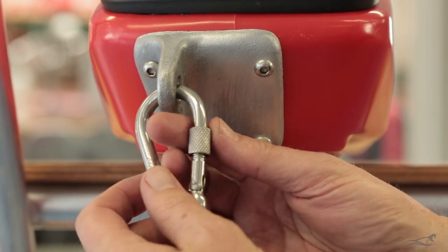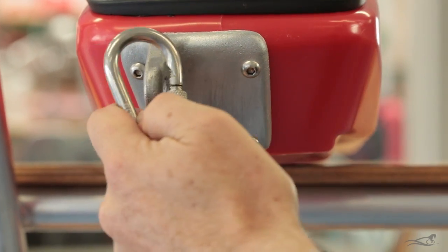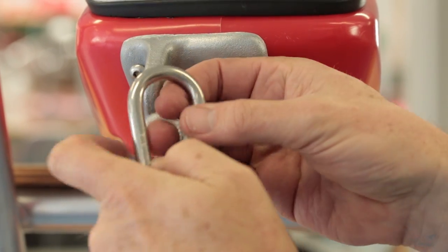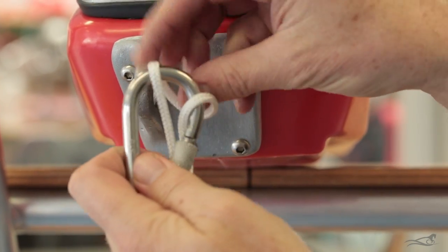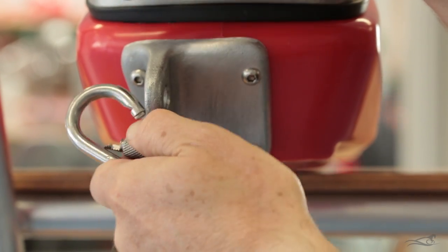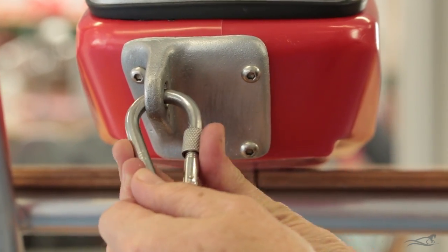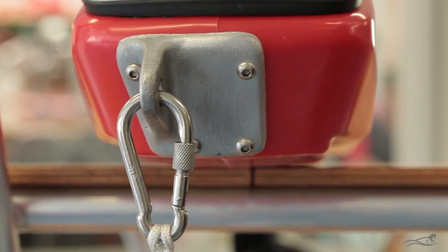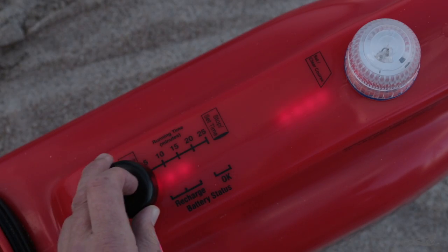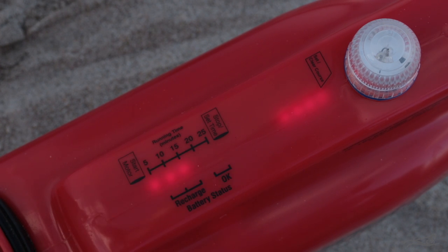Finally, at the back there is the aluminium tow point, offset to the left to counter the torque of the motor. This is where you clip the carabiner onto the Kontiki, and it is the most important thing to do before launching. Check out the GPS Autopilot chapter to see how to set the course, and the Speed Controller chapter to see how to set the runtime and start the Kontiki motor.